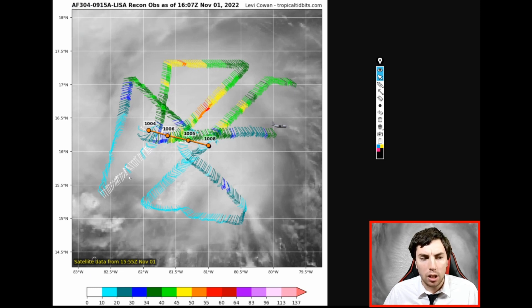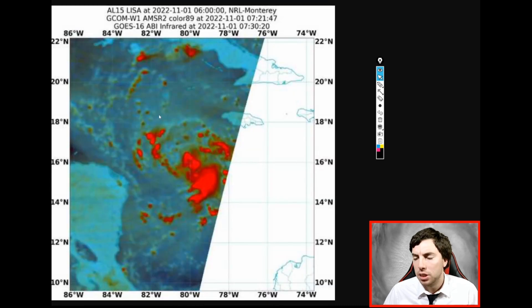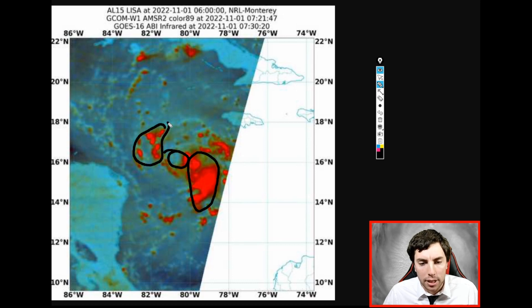It might even be a secondary low that formed briefly, making this a little uncertain in terms of exactly where it's headed. Looking at the microwave satellite imagery, there's our storm roughly right there — actually it may be a little further north, probably right here. We can see a lot of the deep convection is offset to the east side of the system, with a little bit of thunderstorm activity and showers on the western side.